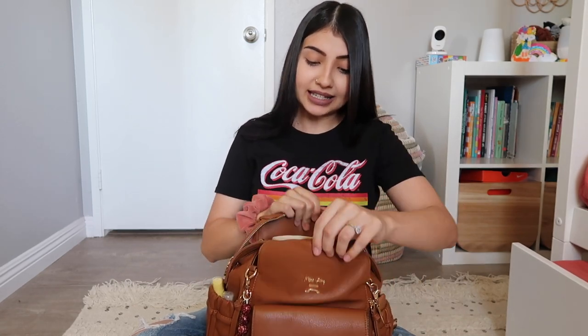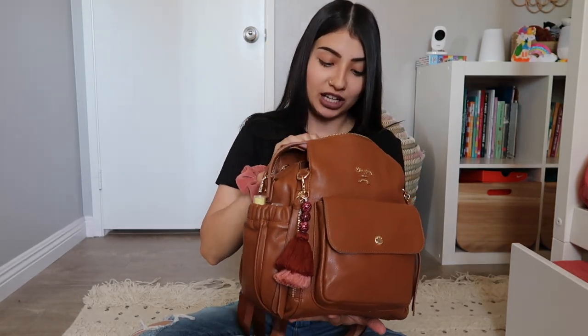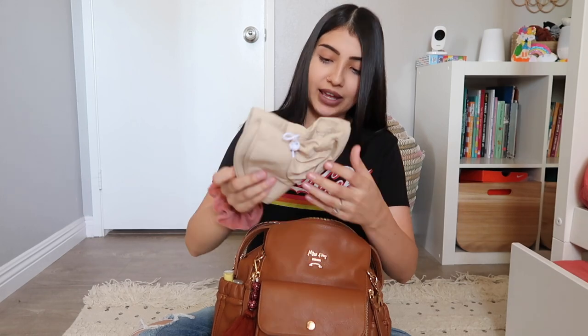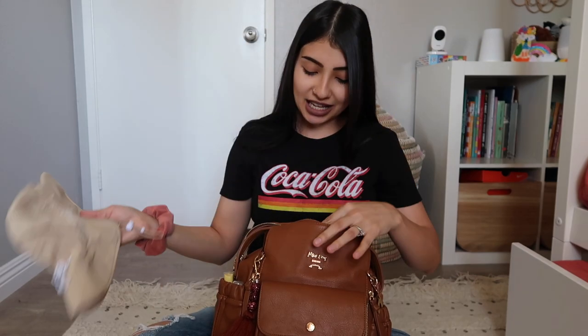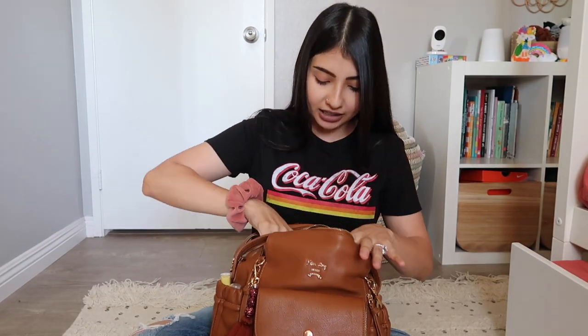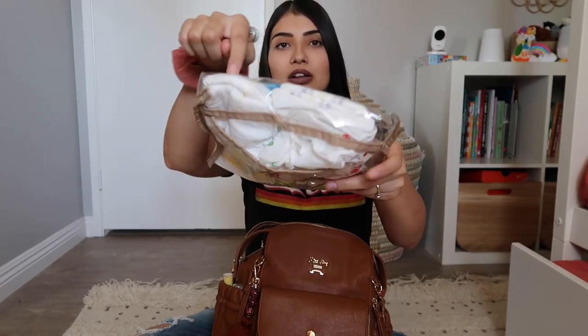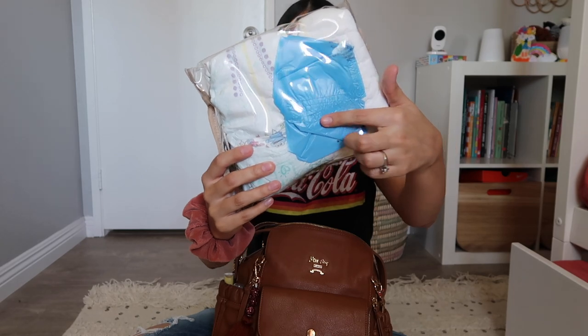Inside the main bag it's pretty full but I still love the mini size — it's perfect for me. I have a hat in here for Jade, which is definitely an essential since it's so hot in the desert. I also have a little clear case with wipes and about four diapers inside. If we're going to be out all day I'll throw in three more diapers. I also keep some poopy bags in there in case Jade has a blowout.